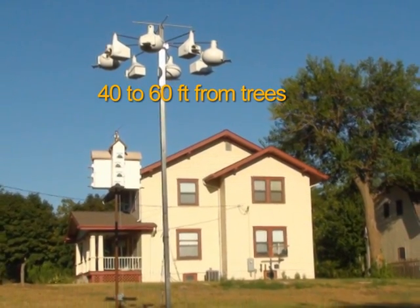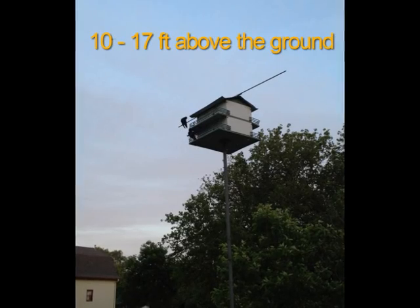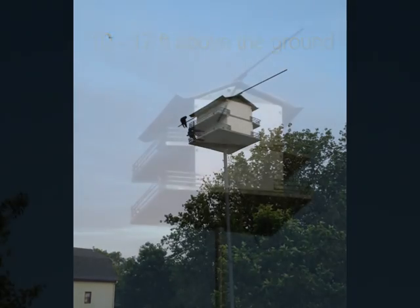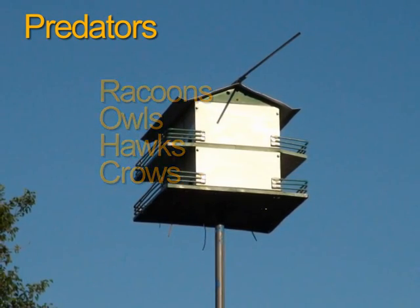Trees should be at least 40 feet away, and 60 feet is preferred. Purple martin housing should be 10 to 17 feet above the ground. Raccoons, owls, hawks, and crows may prey upon purple martin eggs or nestlings.